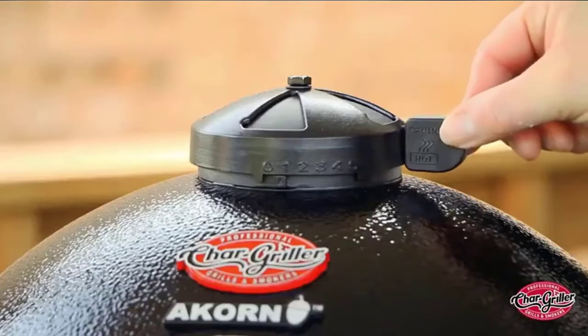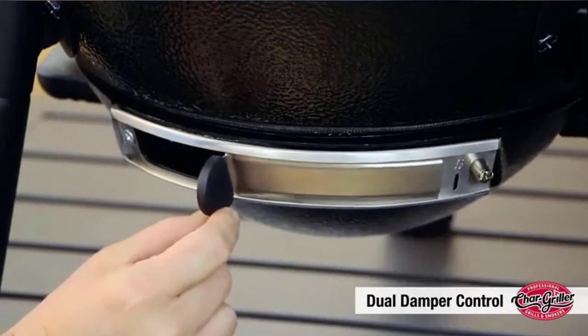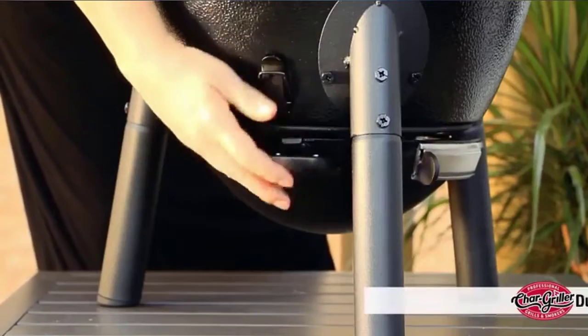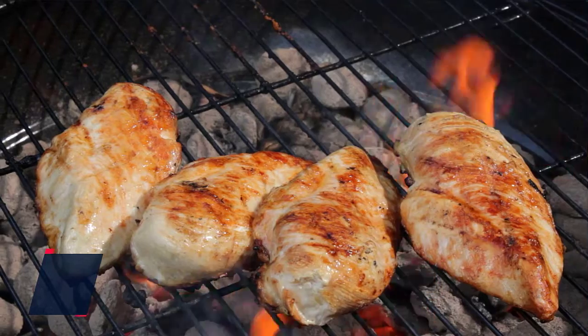The hinge lid allows for easy access and keeps the lid in place while you cook. The Acorn Junior Kamado Cooker offers easy mobility and portability. Check the description for details and prices.